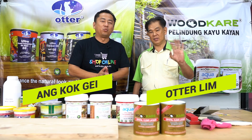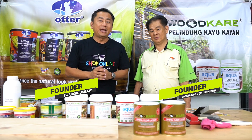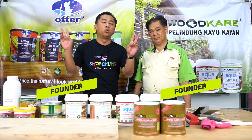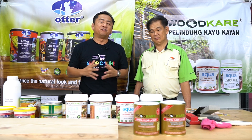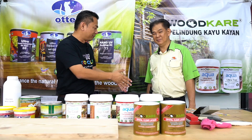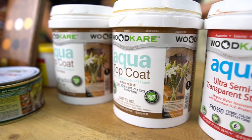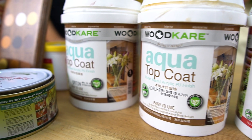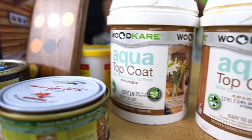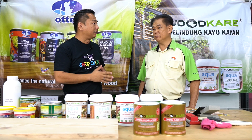Good morning everyone and welcome to ATKC Show. I'm your host Scott Gay. Today we're going to share with you the topic on wood protective coating, and we are very happy to invite Mr. Otter Lim, Uncle Lim. Welcome to our show, Uncle Lim. Uncle Lim is the founder of Wood Care Malaysia Sdn Bhd, started in the year 1993, meaning Mr. Otter Lim has almost 30 years of experience in wood coating.